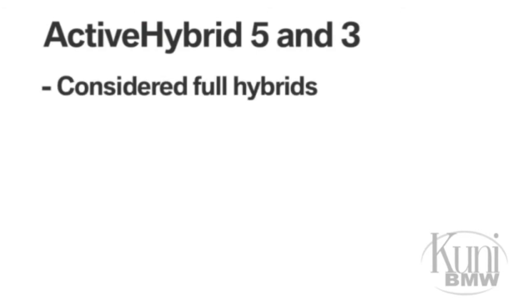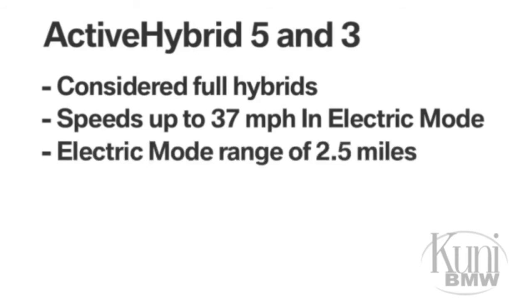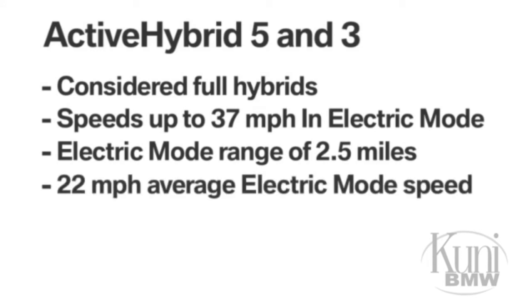But unlike the Active Hybrid 7, the Active Hybrid 5 and 3 are considered full hybrids and can be driven purely in electric mode at speeds up to 37 mph, with a range of 2.5 miles and an average speed of 22 mph.